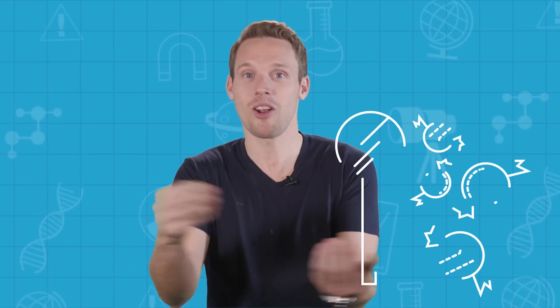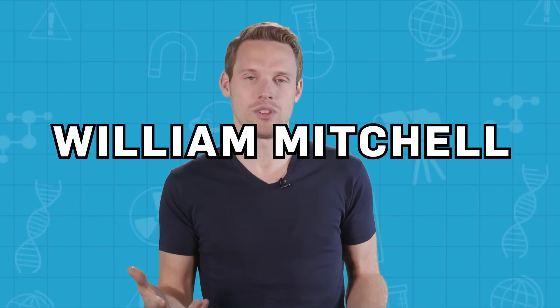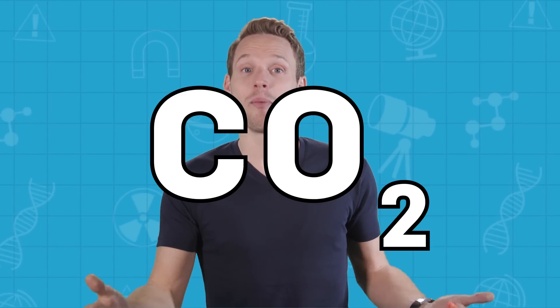But what makes popping candy pop? Regular candy is made by dissolving sugar in boiling water to create a thick syrup. As it cools, the mixture can be moulded to make lollipops and other hard sweets. But in 1961, chemist William Mitchell discovered that by adding a special ingredient to a standard candy mixture, you can load it with popping potential. All you need is a little carbon dioxide.